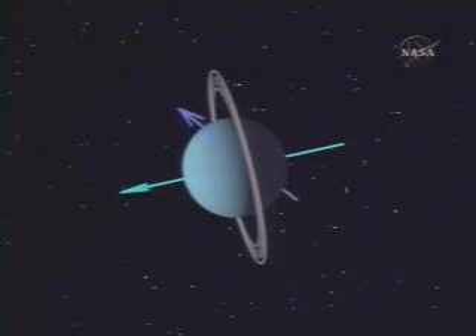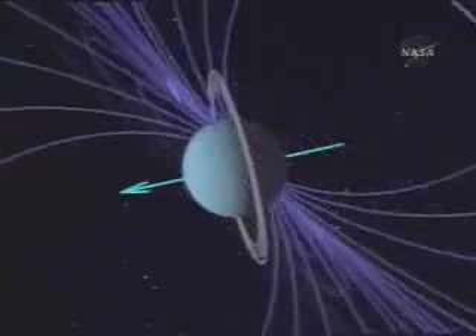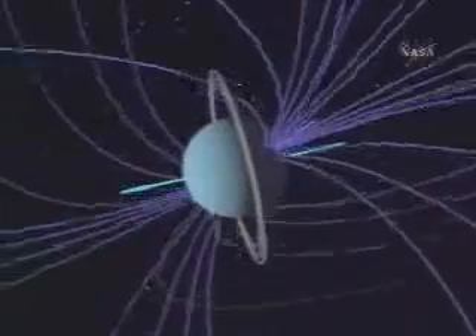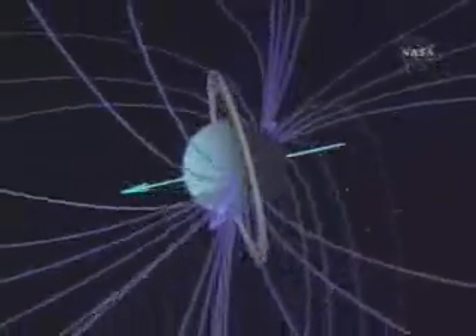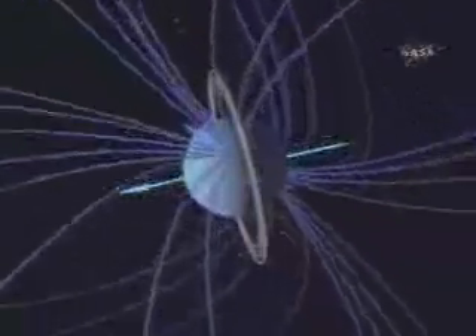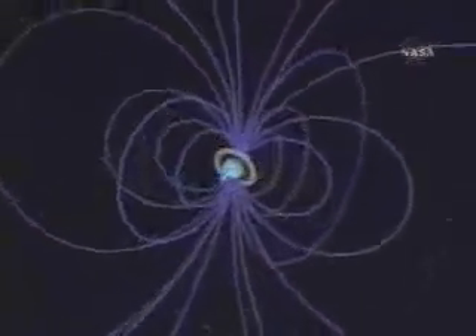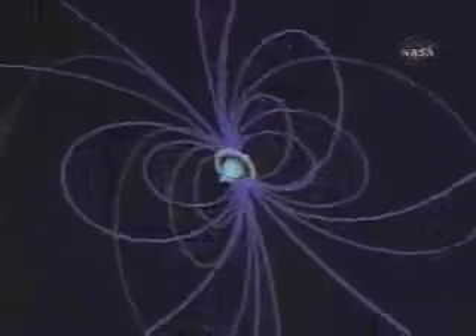Not only that, but the center of the magnetic field was displaced from the center of the planet by almost a third of the radius of the planet. Uranus' magnetic field is a bit stronger than that on Saturn, and it extends some 300,000 miles from the planet. The rotation period — that is, the length of the day on Uranus, measured by how rapidly the magnetic field is rotating — is about 17 and a quarter hours.